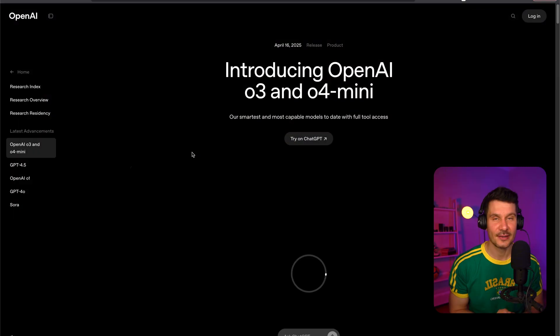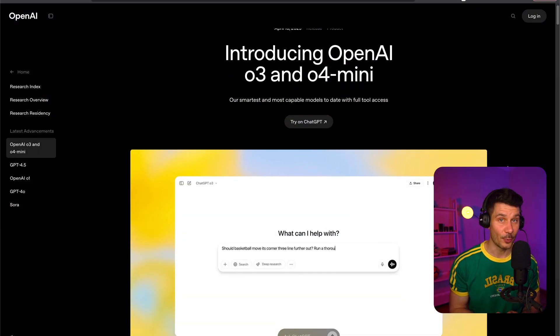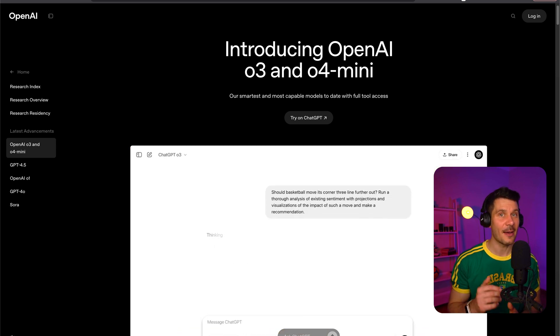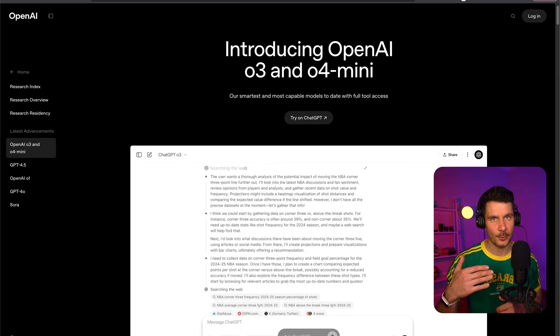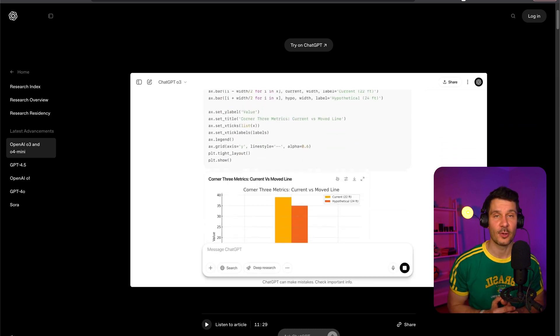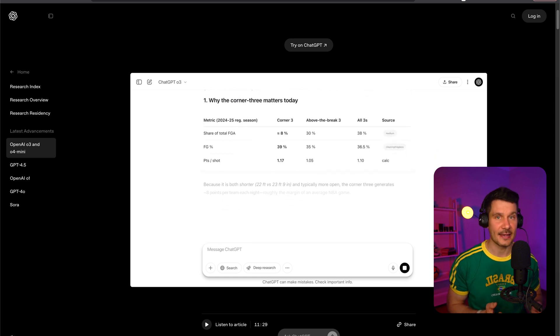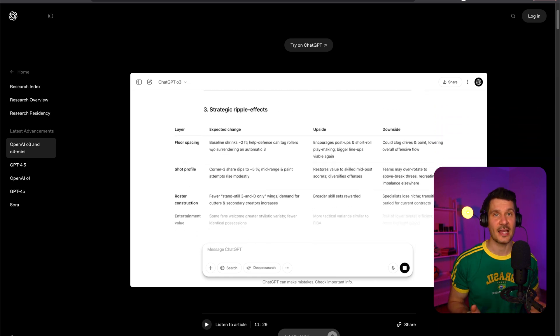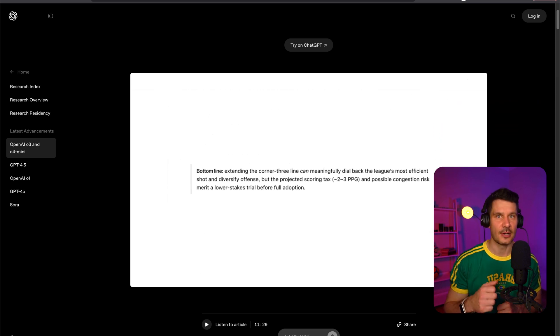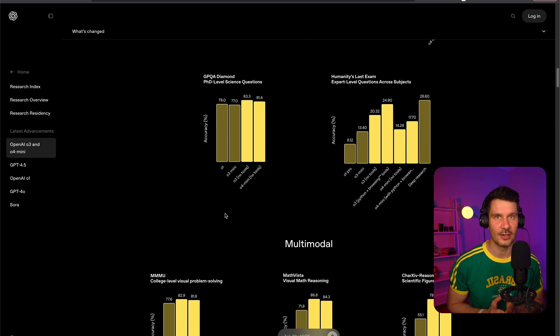OpenAI has unveiled two reasoning models this week called O3 and O4 Mini, designed to think through questions more thoroughly before providing answers. These models introduce something truly fascinating: they can think with images. You can upload photos and diagrams for the models to analyze and incorporate into their reasoning process, alongside capabilities like web browsing, code execution, and image generation to help formulate better responses. OpenAI is calling O3 its most advanced reasoning model ever, outperforming previous models in math, coding, science, and visual understanding. This represents a significant step towards creating AI systems that can approach problems more like humans do — by taking time to analyze, reason, and use multiple sources of information before responding.